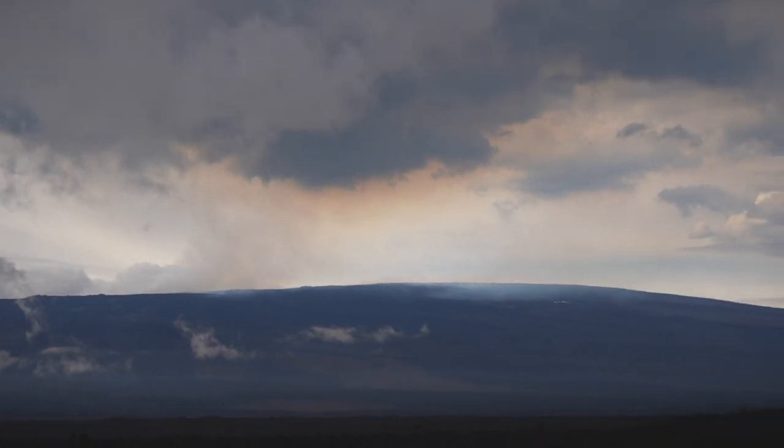We are on Saddle Road and as you can see behind us, Mauna Loa is erupting right now. You can see the smoke at the top, and we are just kind of seeing if we can see the lava coming down through the side, as we saw in photos earlier today.